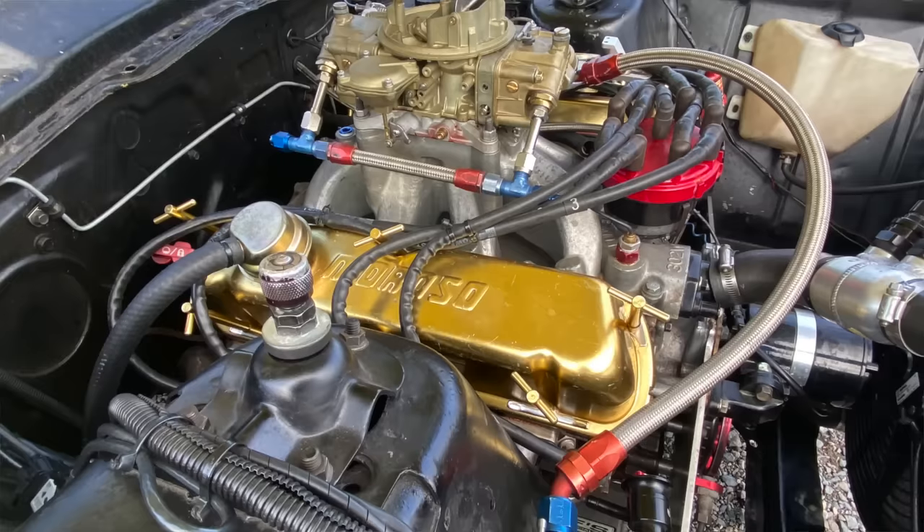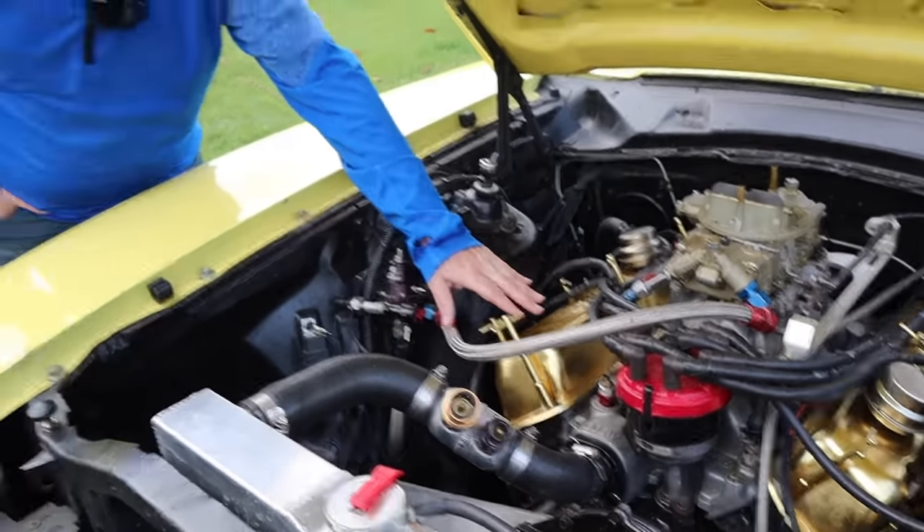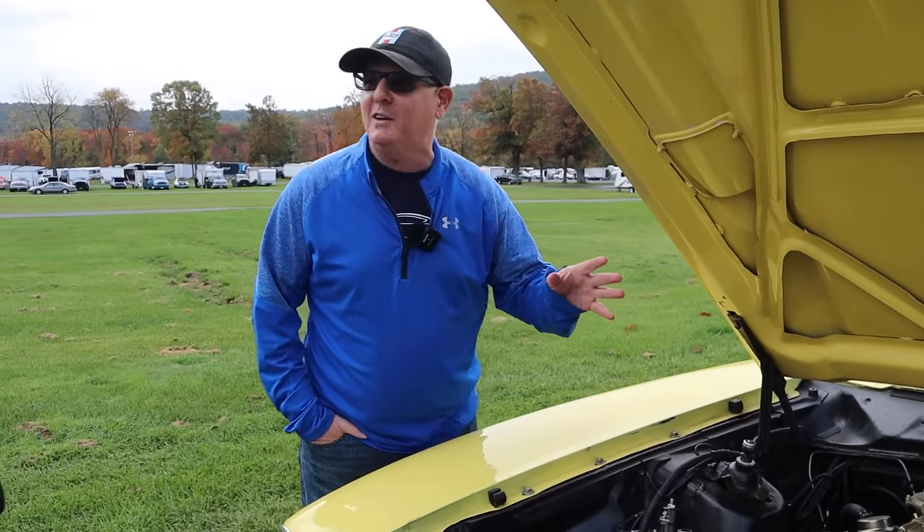I'd like to get another pair of Moroso covers, but people want too much money for a secondary pair. And if you try to find them for a Cleveland — I found a set of chrome ones at a swap meet for $40 mint, but gold ones are like $340.